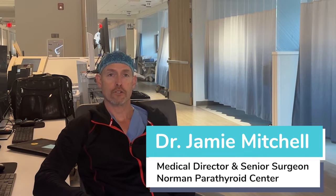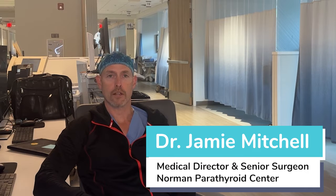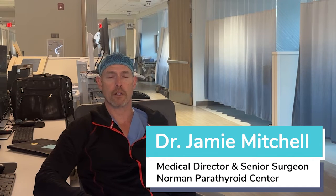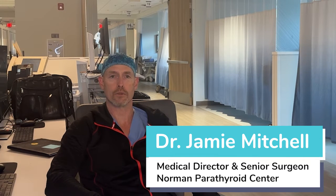Hi there. My name is Dr. Jamie Mitchell. I'm an endocrine surgeon and the medical director at the Norman Parathyroid Center here in Tampa, Florida, and I'm the director of the parathyroid division at the Hospital for Endocrine Surgery where we do all of our operations. I'm going to review an interesting reoperative parathyroid surgery case with you today, in the hopes that patients who find themselves having had an unsuccessful parathyroid operation could see that there are options for them.